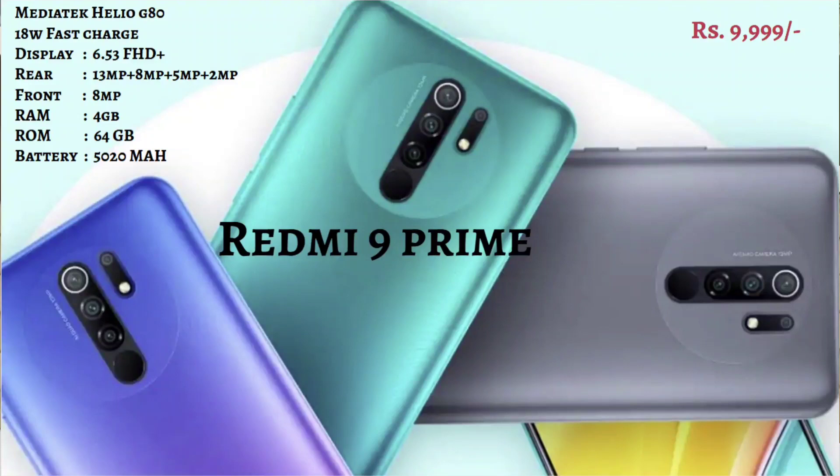So first in the segment is the Redmi 9 Prime. This Redmi 9 Prime is in the 10K range. It has a 6.53-inch Full HD screen, MediaTek Helio G80 processor, and a quad camera setup. There is a 13MP rear camera and an 8MP front camera. It has 4GB and 64GB RAM, and 5000 mAh battery backup with a fast charger.